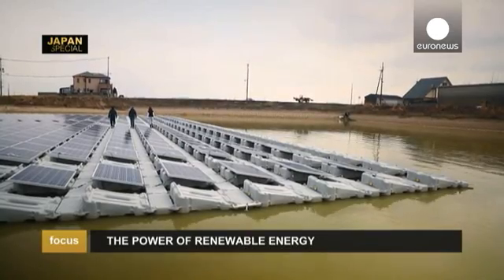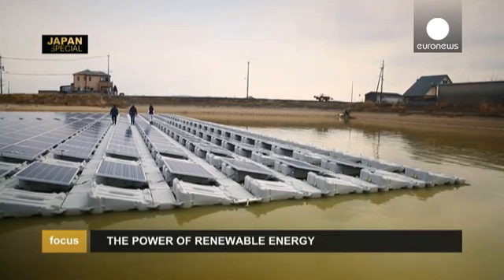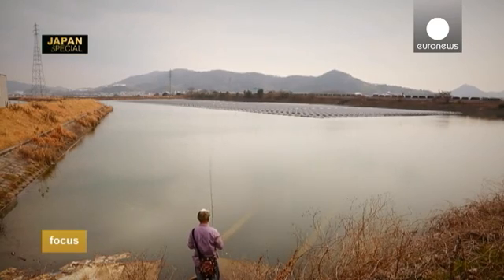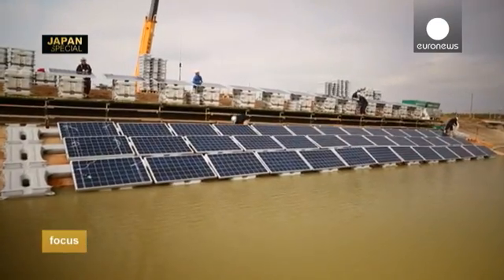Japan is a country where the cost of buying back electricity is very high. Furthermore, the amount of sunshine is excellent. And then, it's a very mountainous country, making it very complicated and costly to install solar power plants on land, whereas there are tens of thousands of areas of water. This is a tremendous potential for floating solar plants.